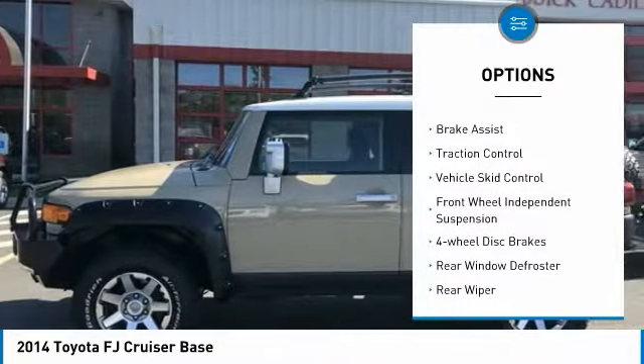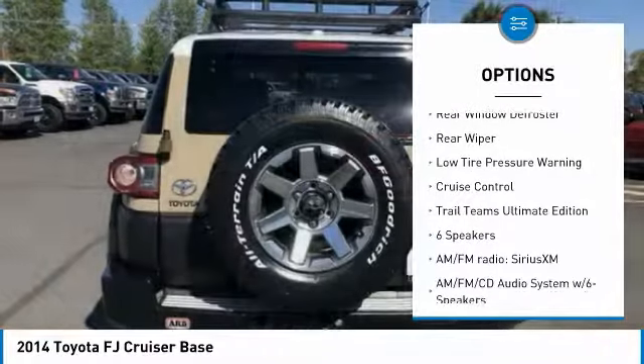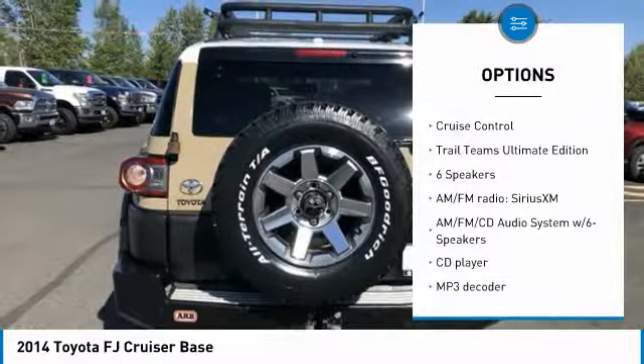Electronic stability control. Brake assist. Traction control. Vehicle skid control. Front wheel independent suspension. Four wheel disc brakes.